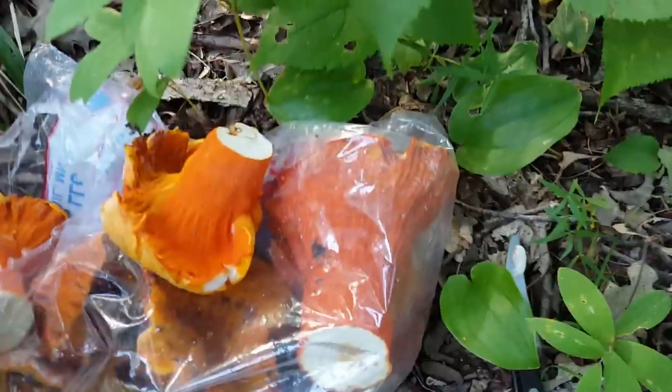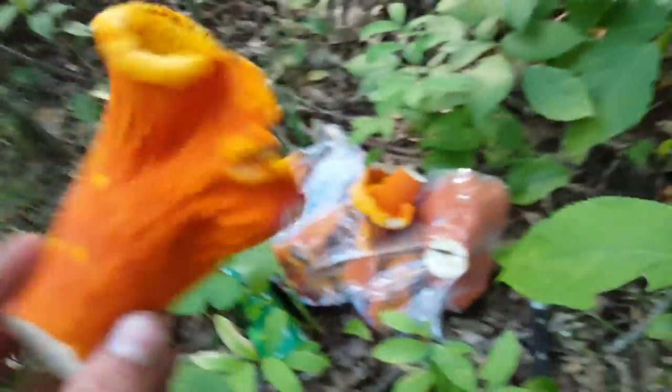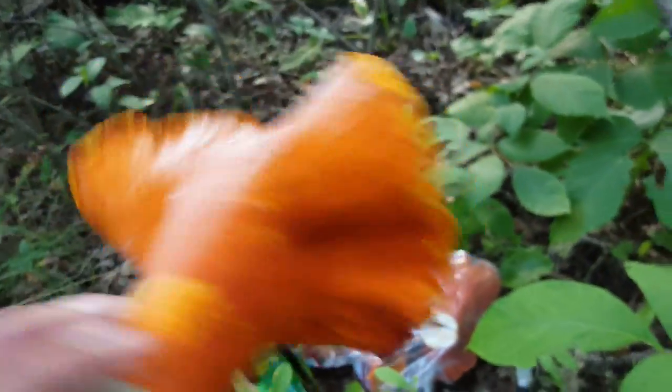I'll show you some lobster mushrooms that I have harvested and some that are still out here on the ground, so you know what they look like. But they're pretty unmistakable — you really can't think that they're another mushroom. They're big and orange and clumpy. You're not going to mistake that mushroom for any other mushroom. They're very bulky and they grow on the ground in sparse woods with a lot of undercover vegetation.